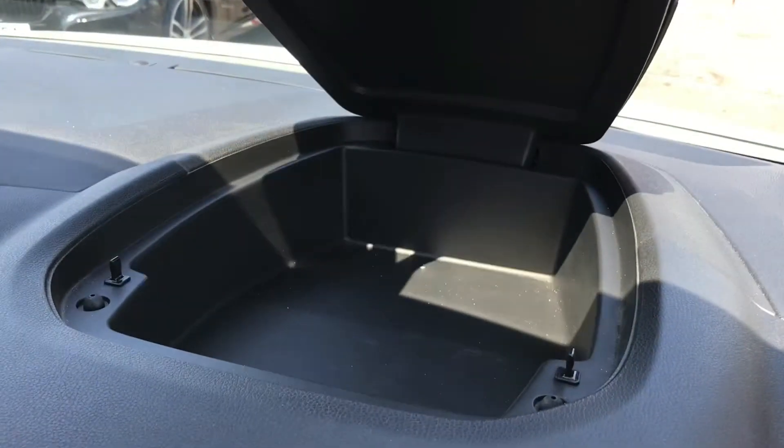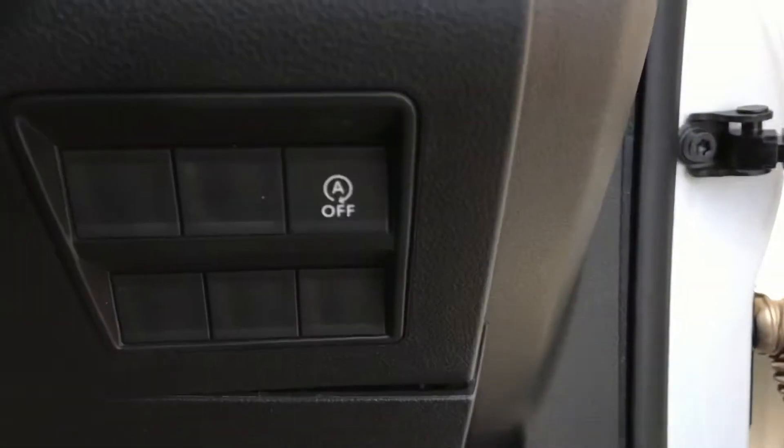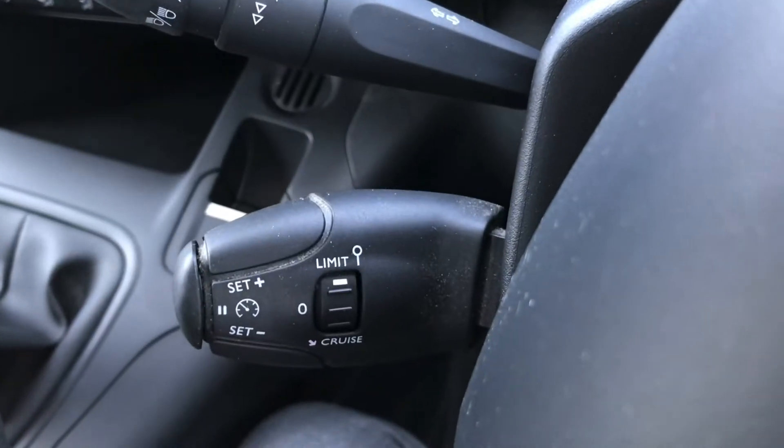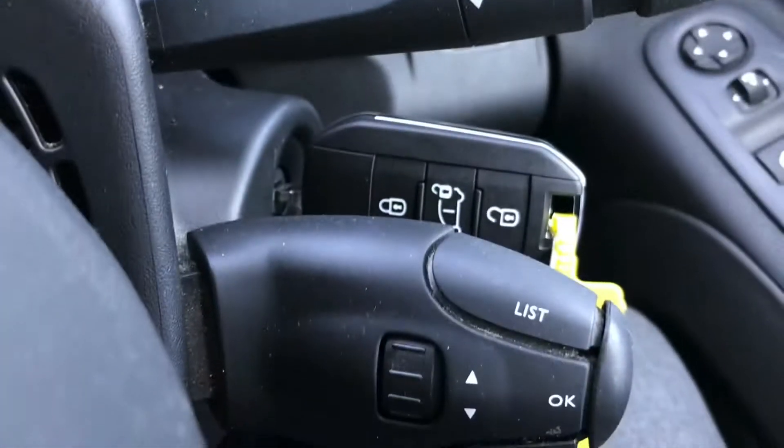You have a storage compartment up top as well as your start-stop off button. You have automatic headlights that include daytime running lights, and you do have cruise control as well as your wiper stalk and radio controls.